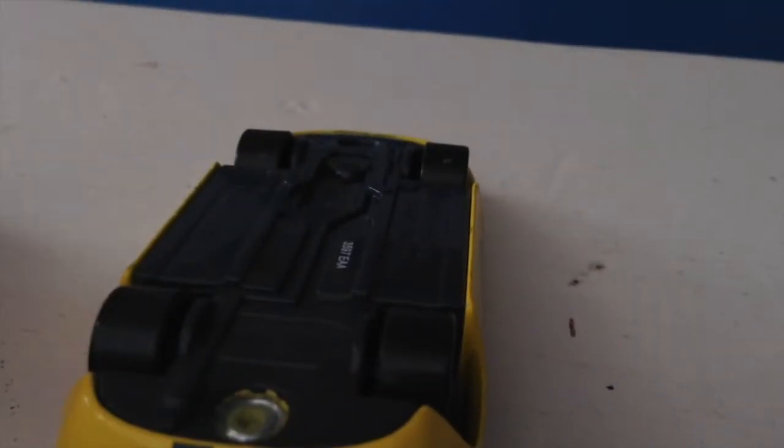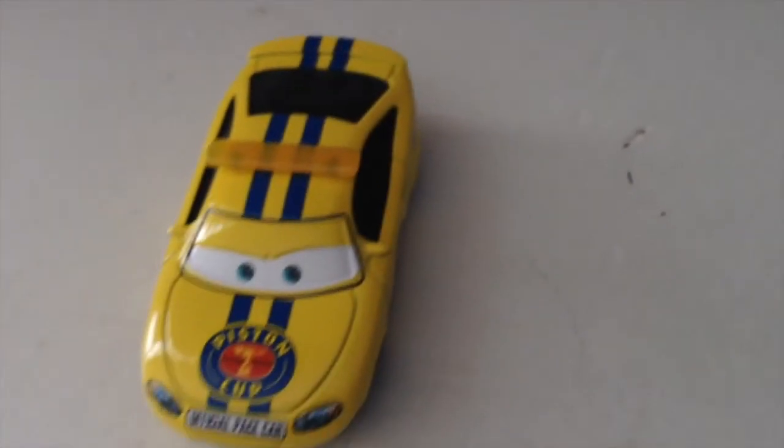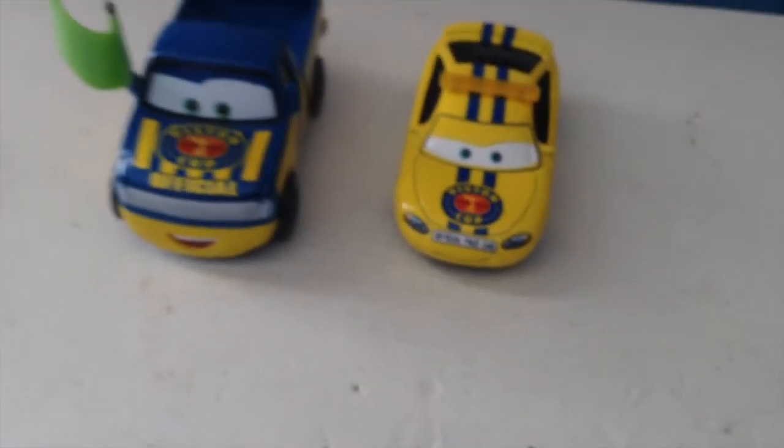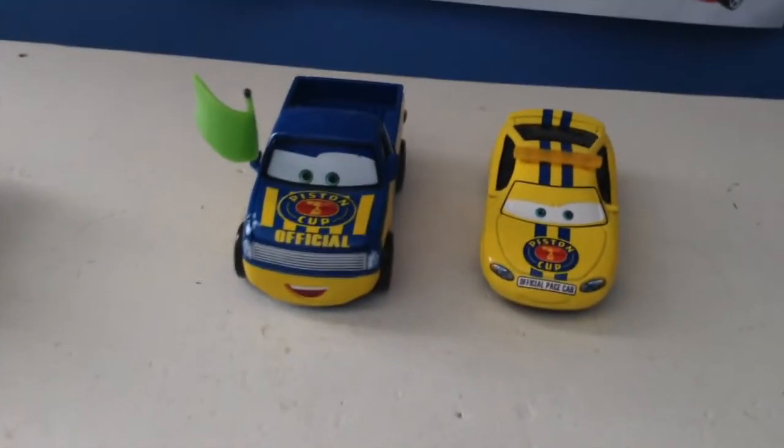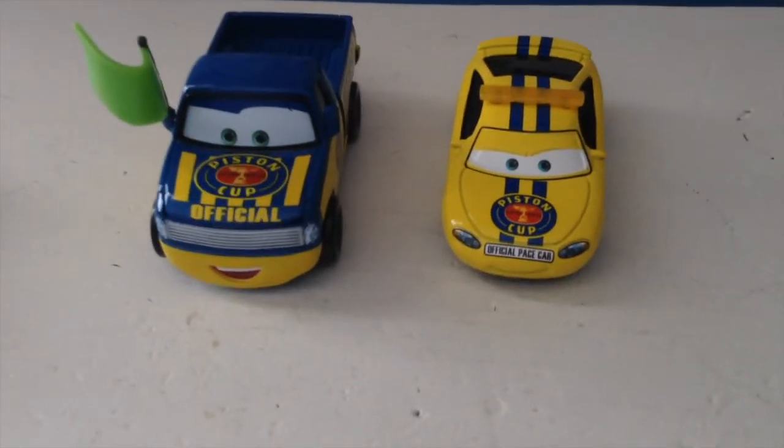Anyway guys, I'll make sure to do a new video on him when I paint him as the police car. So here's the two-pack — here they are. Definitely a great two-pack, not the best two-pack, but pretty cool. Thank you all so much for watching. Bye now.